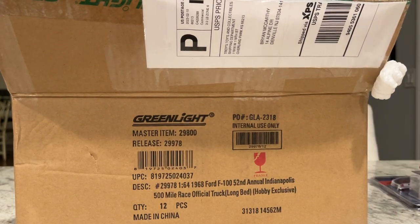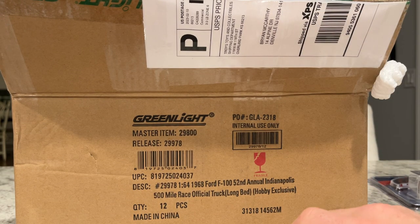Anyway, that's a bunch of GreenLights I ordered from Troy's Toys. You can find him online or on Facebook — send him some of your business, spread the love throughout all the online hobby dealers. Thanks for viewing and we'll catch you next time.